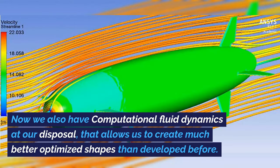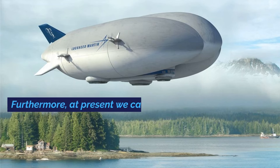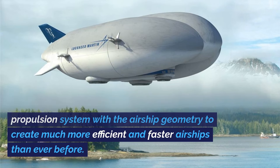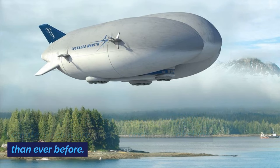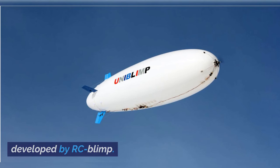We also have computational fluid dynamics at our disposal that allows us to create much better optimized shapes than developed before. Furthermore, we can now synergize the propulsion system with the airship geometry to create much more efficient and faster airships than ever before. An example of this is the Uni-BLIMP that has been developed by RC-BLIMP.